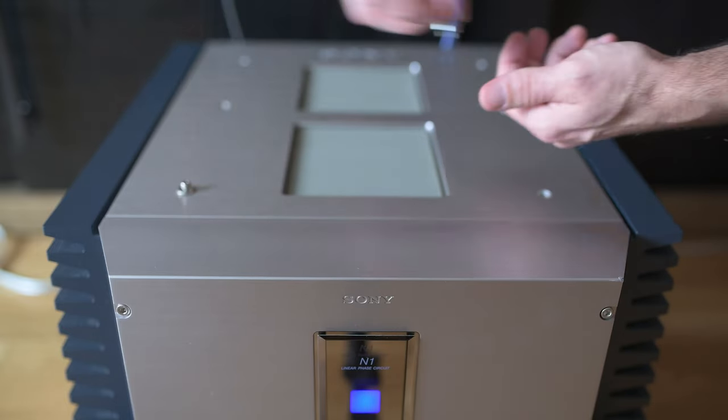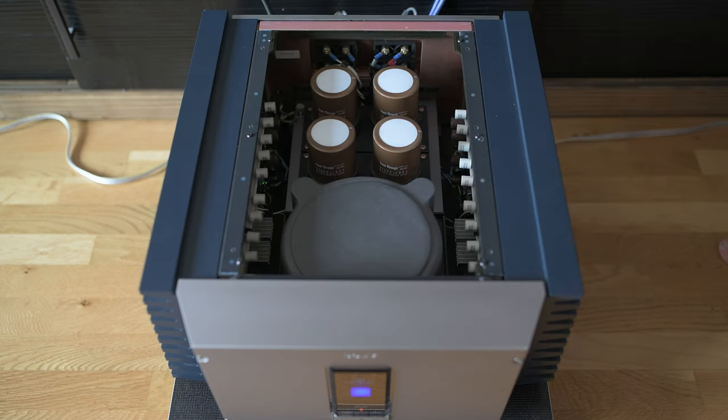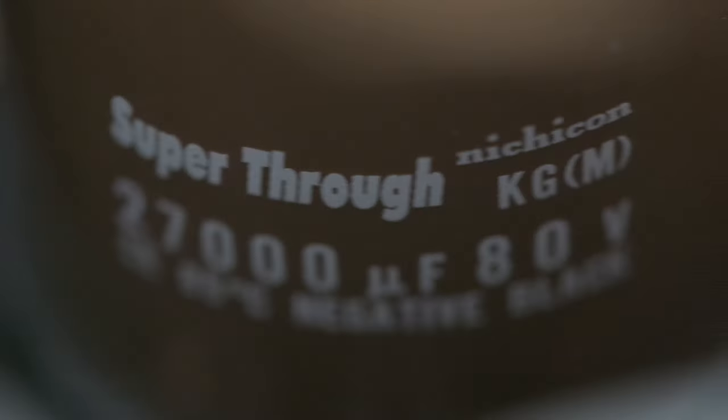Let's take off the lid. We're presented with this view: a 1.5-kilowatt transformer, which seems to be enclosed in some sort of ceramic enclosure. Four fairly large caps are placed here, with lots of free space around to give it some breathing room, which makes it very neat and clean inside.